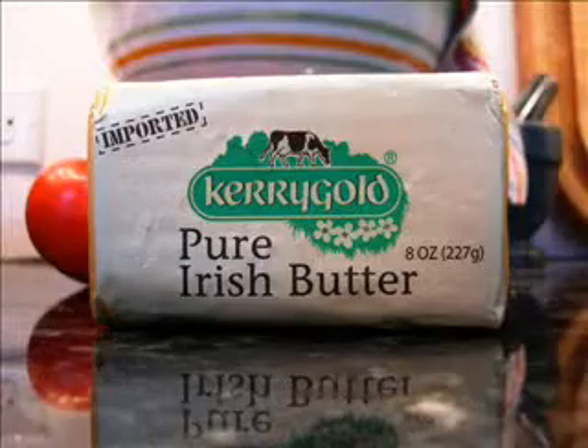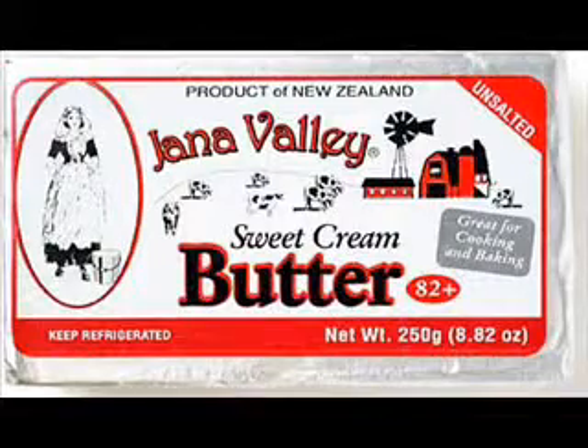The second essential piece to reversing tooth decay is high vitamin butter. High vitamin butter is produced during the spring and summer time when cows eat rapidly growing grass. There is a supplement that some people use called high vitamin butter oil, and you can also just buy butter during the summer and spring time — it has a yellow color. In addition to local yellow butters, you can get different imported butters from grass-fed animals, such as Anchor butter or Jana Valley. Those butters include Kerrygold butter.